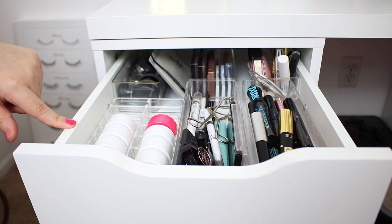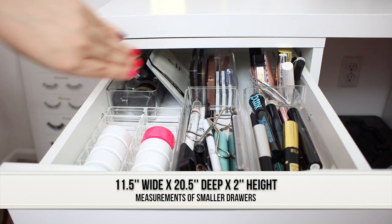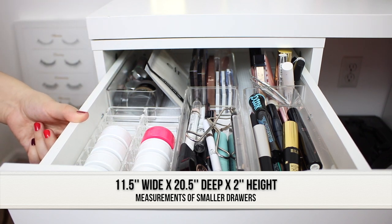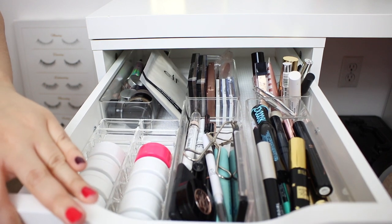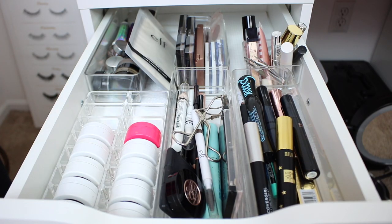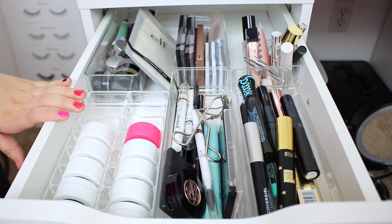The shorter drawers in these Alex 5 units measure 11 and a half inches across wide, 20 and a half inches long going back in depth, and about two inches tall from the bottom to the top on the side. It's a pretty nice size drawer. Anything taller that sticks up can catch sometimes, but for the most part a lot of smaller products fit in these drawers. Keep in mind that all drawers have the same width across, so anything I talk about width-wise applies to all of the drawers.